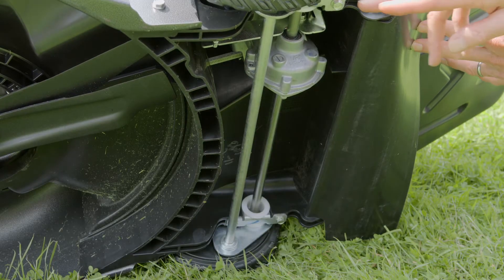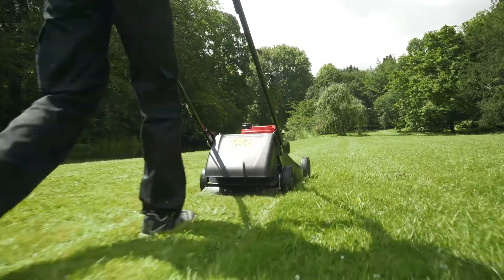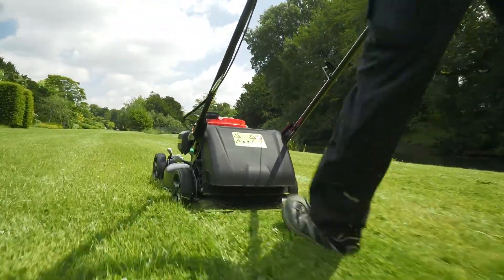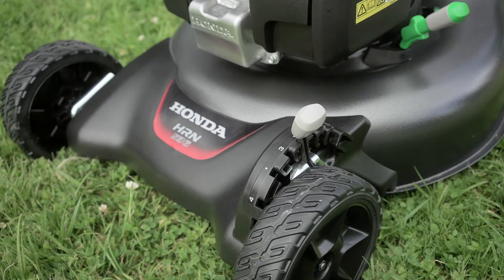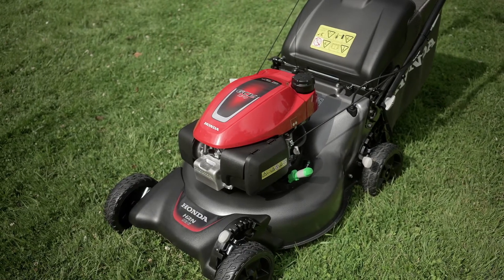Whilst we have the mower on its side, we can also show you the new gearbox and two-way ratchet system, which allows the rear wheels to rotate freely in both directions. This makes these new HRN536 VK and VY machines exceptionally easy to manoeuvre during use. Now that we have explored all the key features of the new HRN536 models, we shall put them to the test and actually mow some grass.